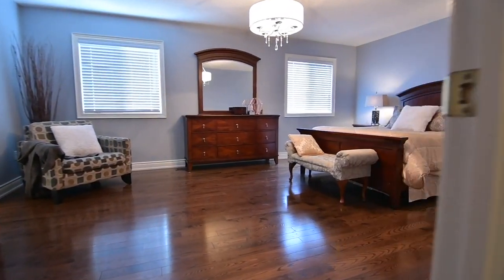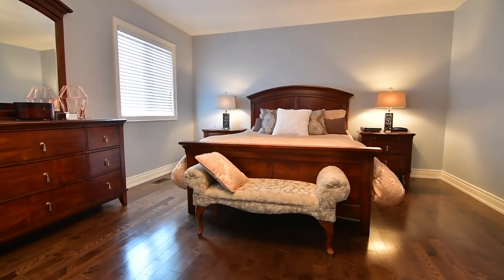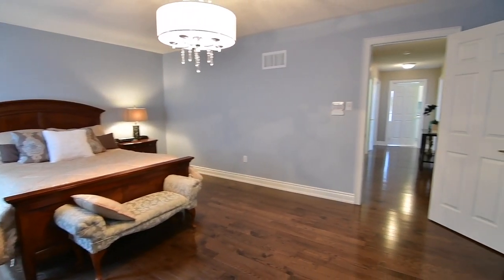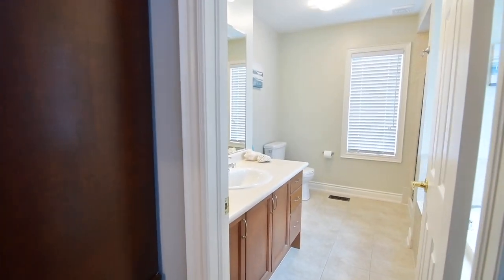The master bedroom has a peaceful and relaxing aura, with the added elegance of a modern chandelier. This retreat also features a walk-in closet, as well as a five-piece all-suite washroom with bidet, soaker tub, and a glass shower.